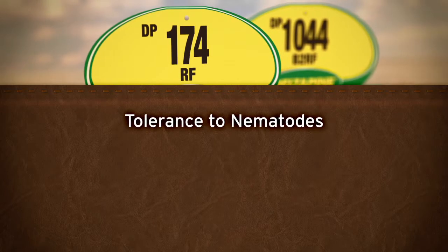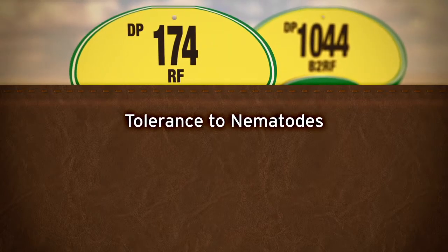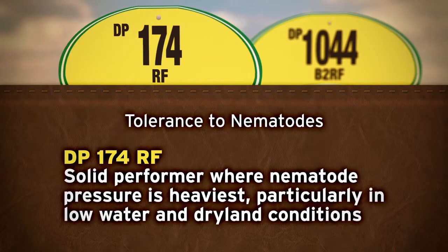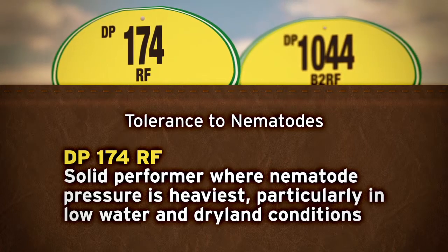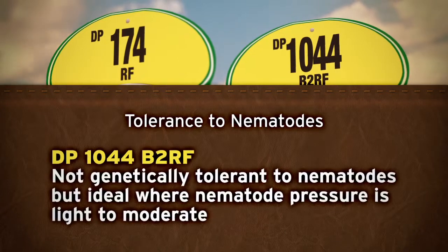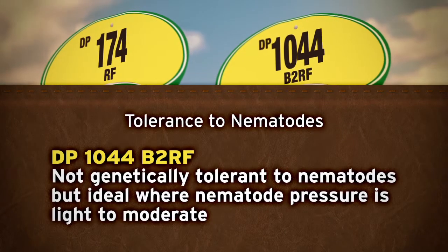DP 174RF and DP 1044 B2RF varieties have demonstrated tolerance to nematodes. DP 174RF is a solid performer where nematode pressure is heaviest, particularly in low water and dry land conditions. And DP 1044 B2RF is ideal where nematode pressure is light to moderate.